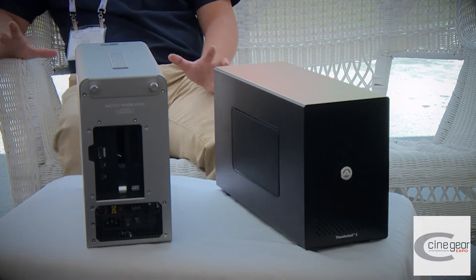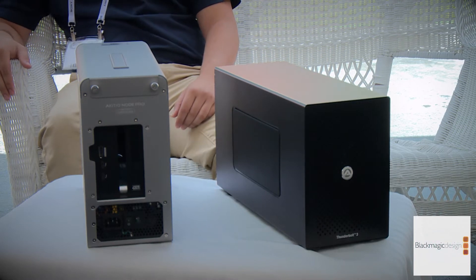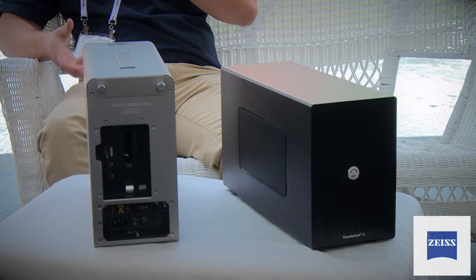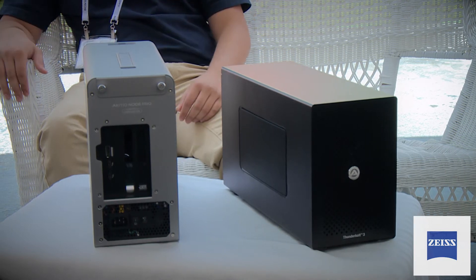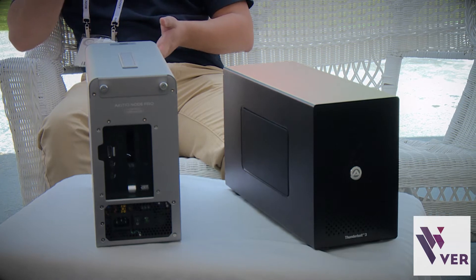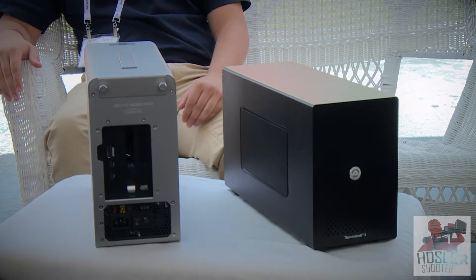We know a lot of people are looking for a smaller solution — we have plans for that — because our PCIe box isn't tall enough for mini cards. We're looking into that. But the Node was designed to be big enough to fit a water cooling solution.